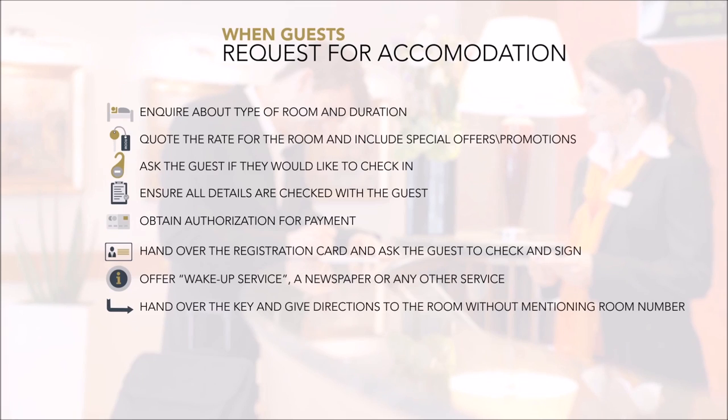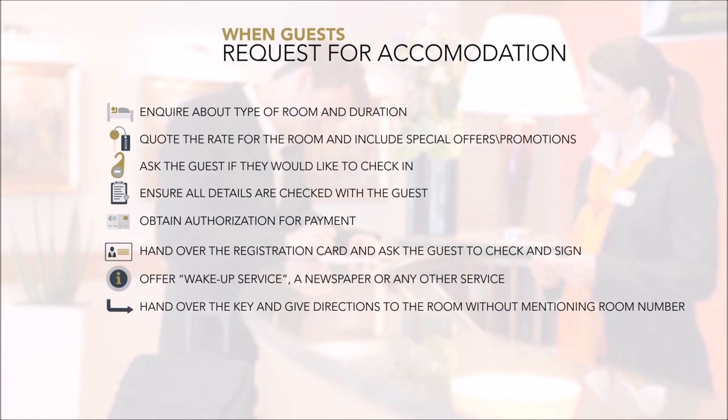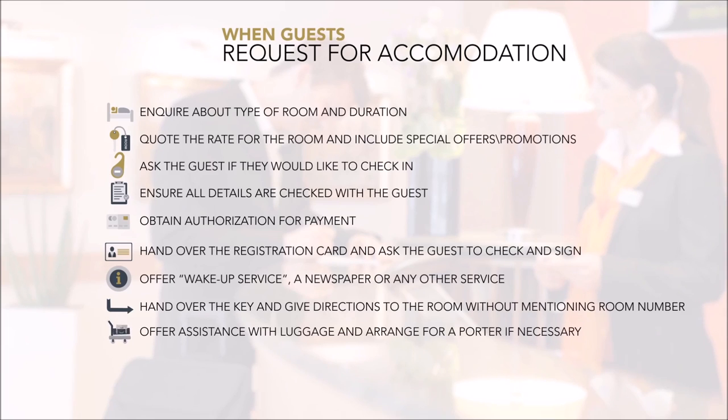Hand the guest the key to the room and provide clear directions on how to find it. Ensure the room number is not mentioned to maintain confidentiality. Ask if the guest requires any assistance with their luggage and arrange for a porter if necessary.